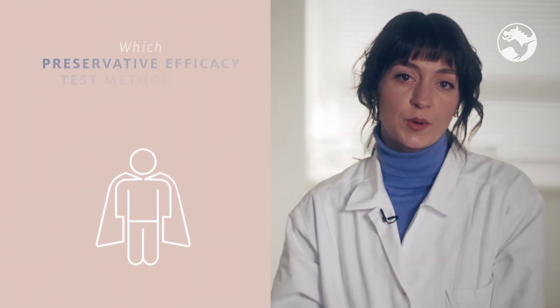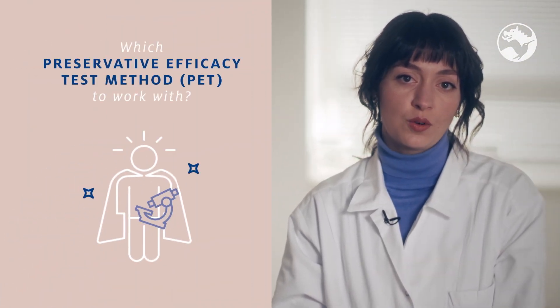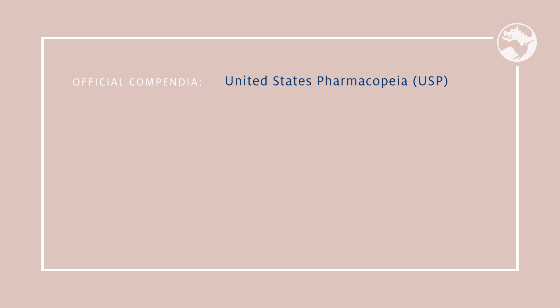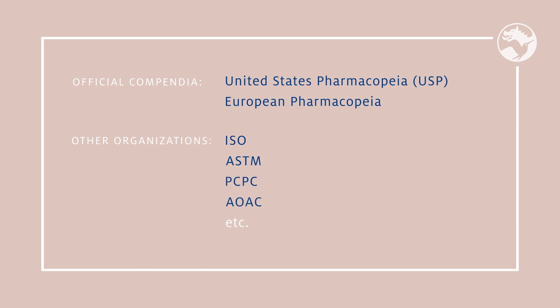Formulators often wonder which preservative efficacy test method, also referred to as PET, to work with. The number of available methods can indeed be overwhelming. For example, there are official compendia such as the United States Pharmacopeia, shortened as USP, or the European Pharmacopeia. Then there are other organizations that have outlined efficacy tests as well, like ISO, ASTM, PCPC, AOAC, and so forth. Additionally, some manufacturers or suppliers have established in-house tests. Even though the fundamental nature of the test doesn't change, there are small procedural differences from method to method.